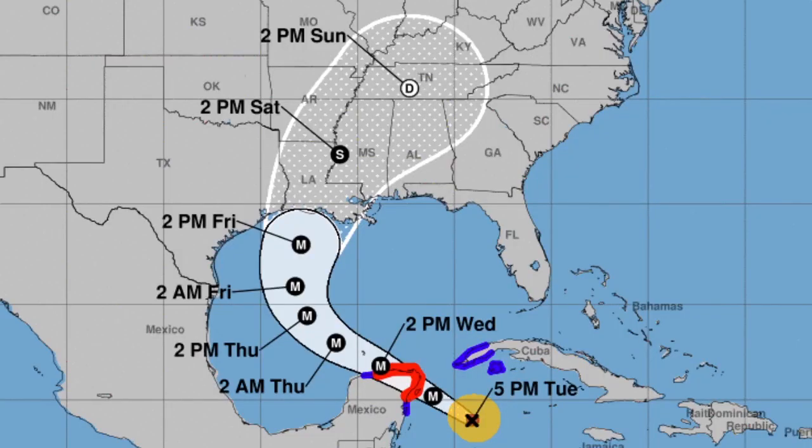Hello everyone, we are going to be looking more at Hurricane Delta and how it could bring some major impacts to Louisiana and the surrounding states.